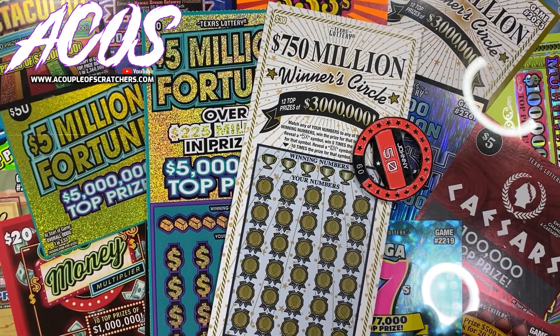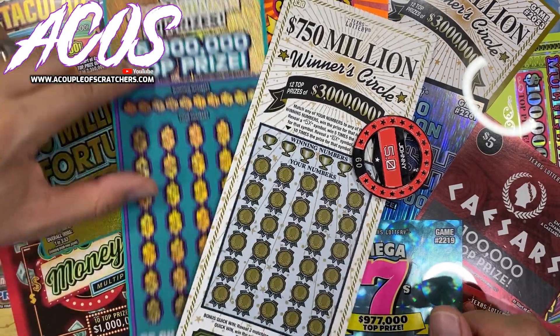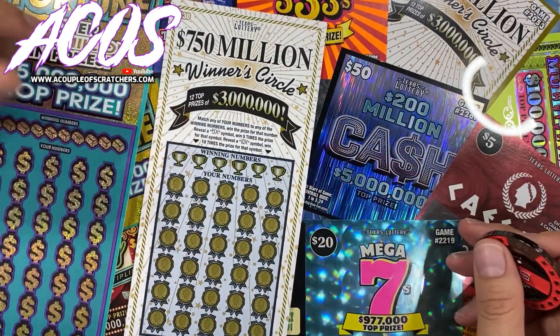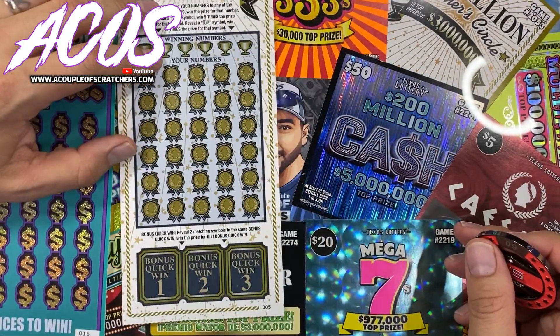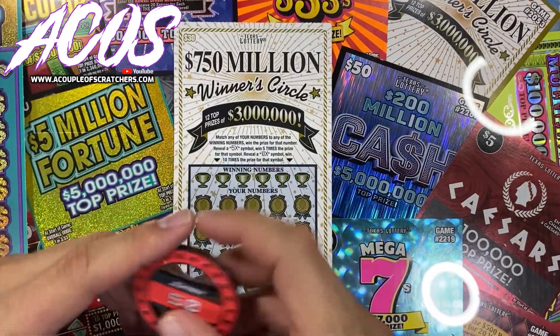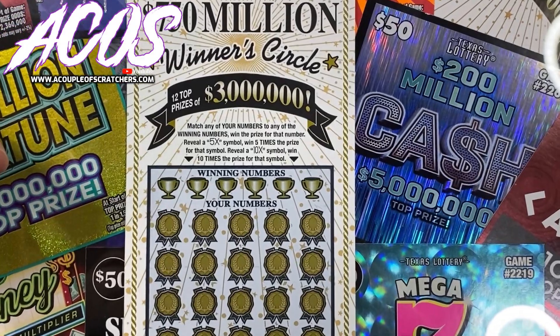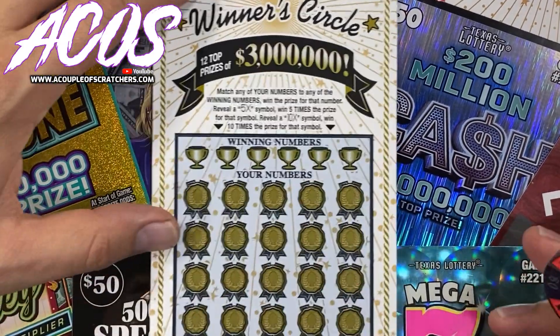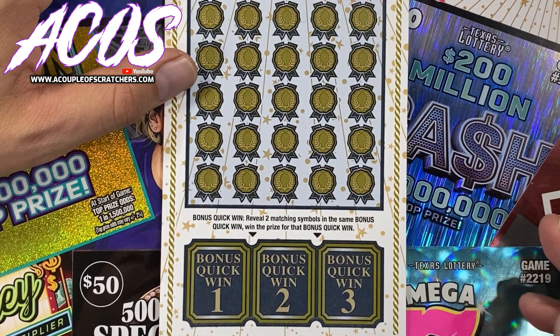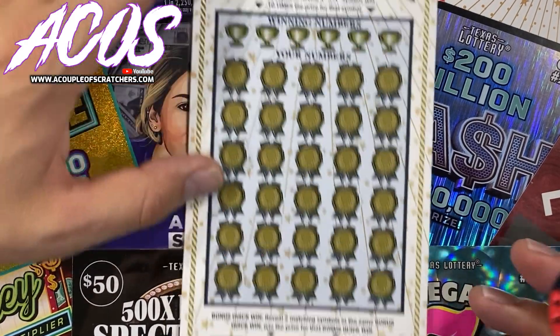Hello guys and welcome back to our nightly scratch session. Picked up two tickets for tonight's session: a $5 Fortune 50 ticket, this is ticket number 16, and a $7.50 Winner Circle, ticket number 5. Let's get started with the Winner Circle first, see if we can find a win. We're looking for matching numbers or a 5x or 10x multiplier, and at the bottom we're looking for two matching symbols to win the bonus quick win.